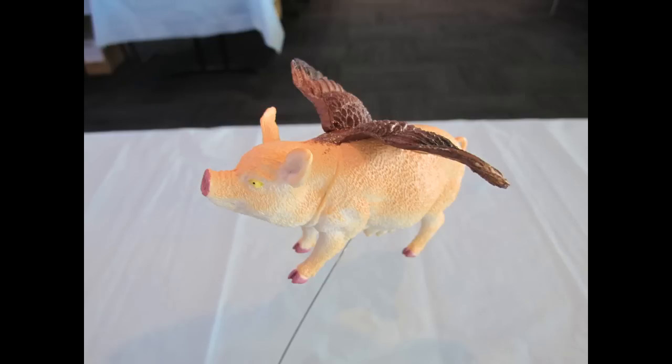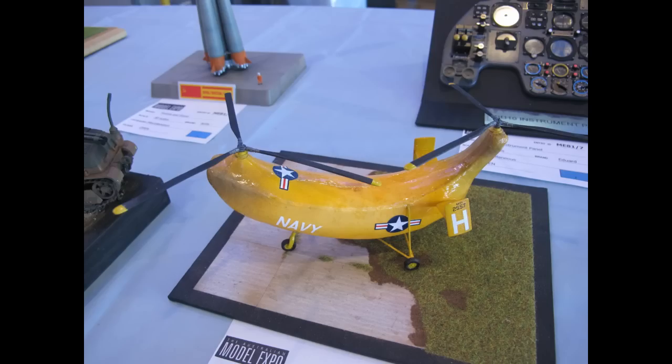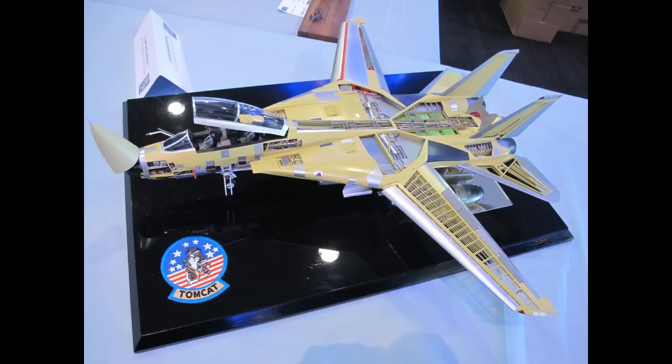Categories also distinguish whether models are built out of the box — a more beginner-friendly category where people build with what they have and finish as per the instructions — or enhanced, open, or modified, where you're adding aftermarket bits, scratch building, improving upon the model and putting a higher level of work into it.